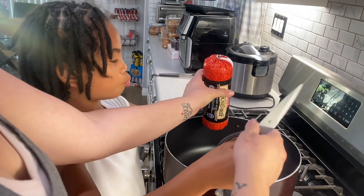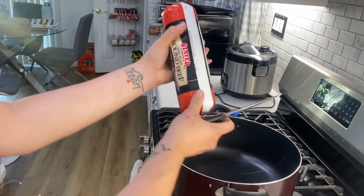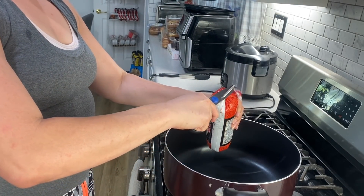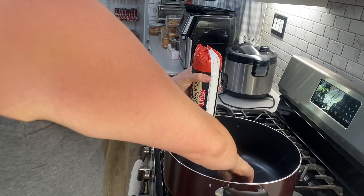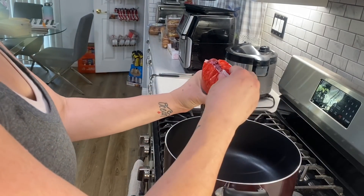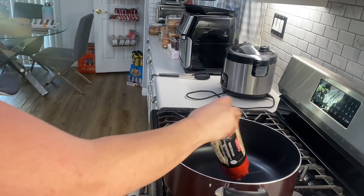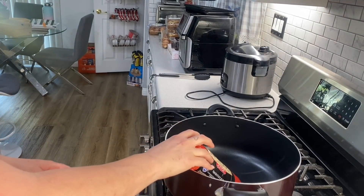Did you wash your hands? No. Okay, go wash your hands and I'll cut this. I washed my hands. Okay, I'm going to let you push it out — just hurry and wash your hands. So Juice is going to go do that.